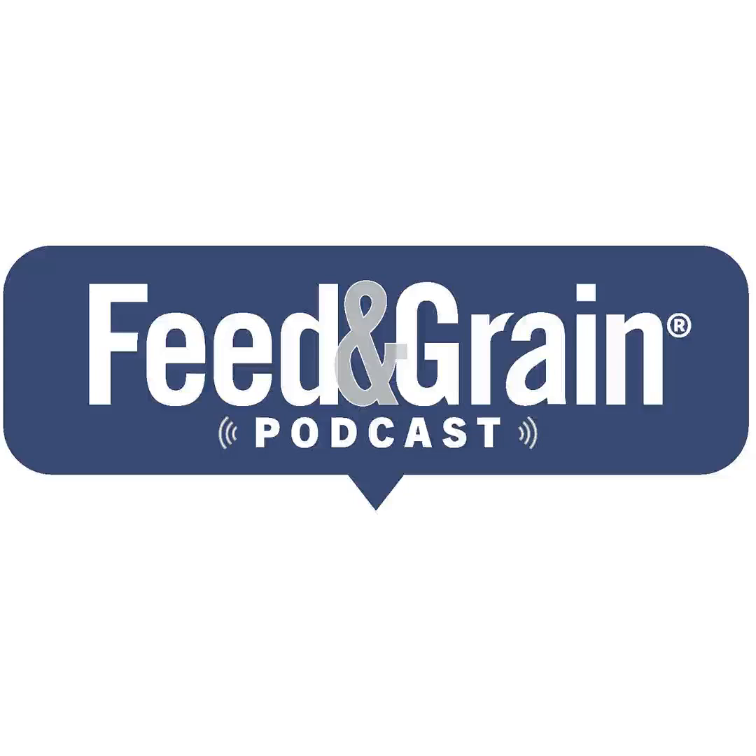Today's episode is brought to you by the BinWhip from Numat Systems. The powerful dual impact BinWhip removes the toughest buildup and blockages in industrial storage silos without hazardous silo entry. Learn more today at binwhip.com.